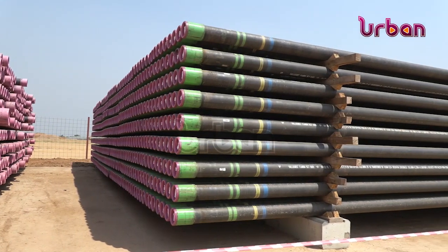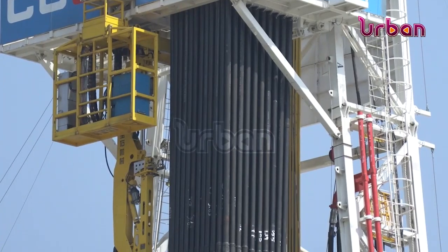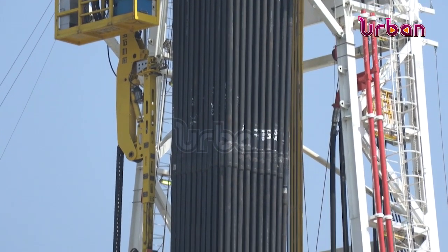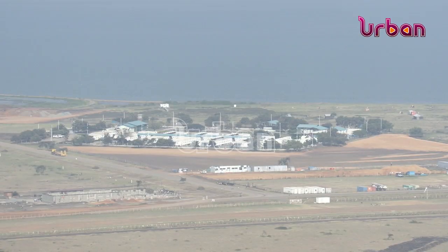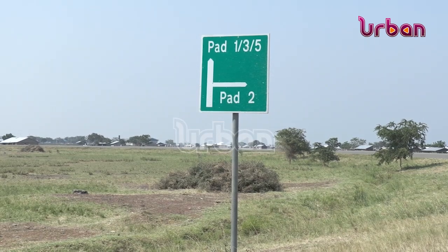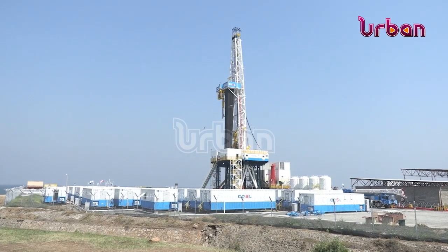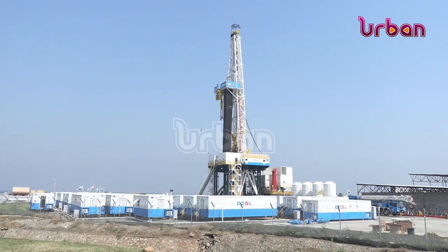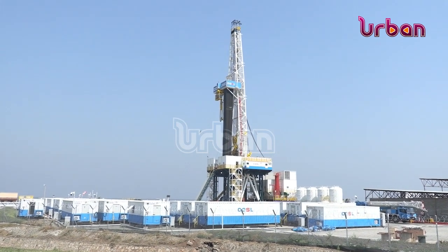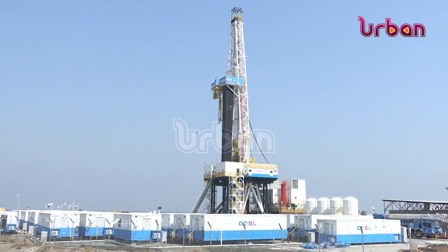Uganda's oil journey started when the country was still a British protectorate, with the first oil drilled in 1938 from the Rift Valley. When World War II hit, activities stopped, and in the late 1940s and 50s the struggles for independence further delayed progress. Later, in 1980, a law on petroleum was passed, but nothing was done until 1997, when the current government decided to first train Ugandans in the oil sector.